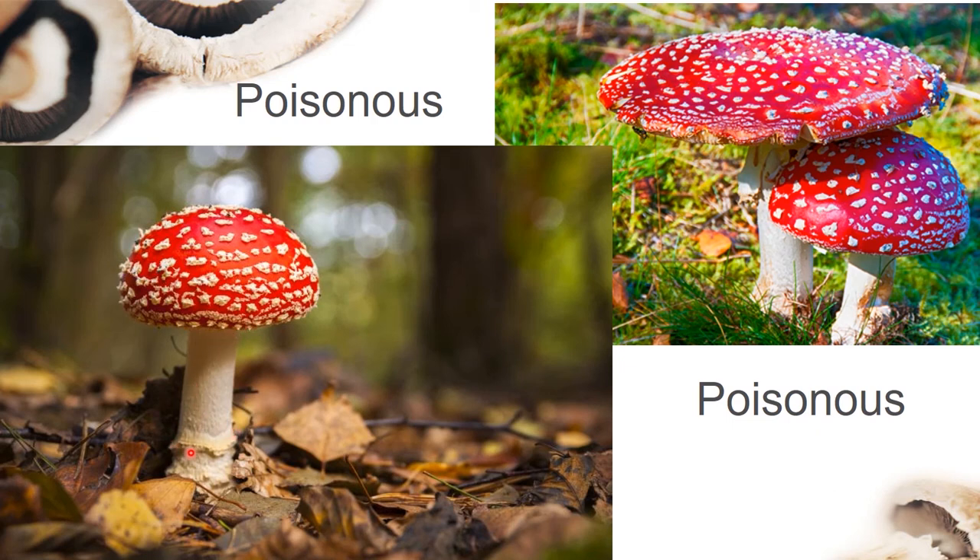This is the ring of this mushroom — look at the ring here. And the bag of this mushroom is located under the base.